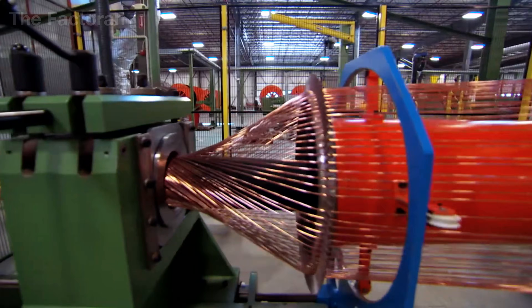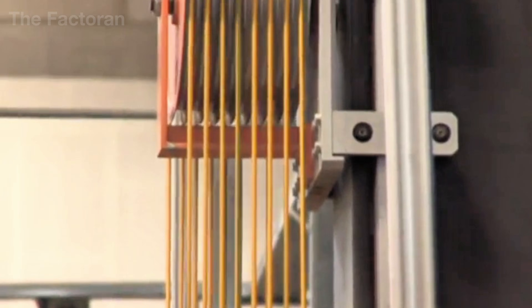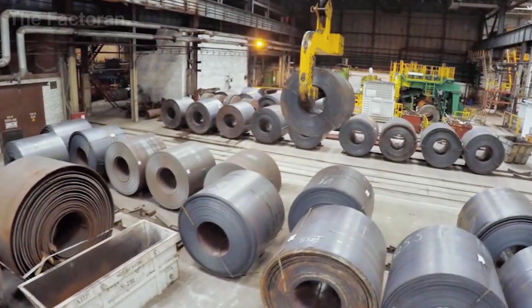This video takes you inside the world of electrical cables, where metal, heat and industrial technology converge to create the invisible arteries that keep modern cities alive across the planet.